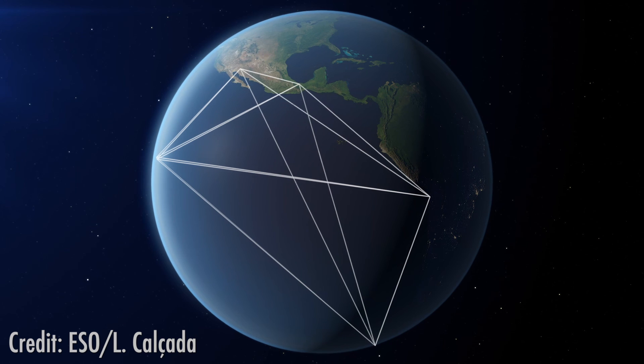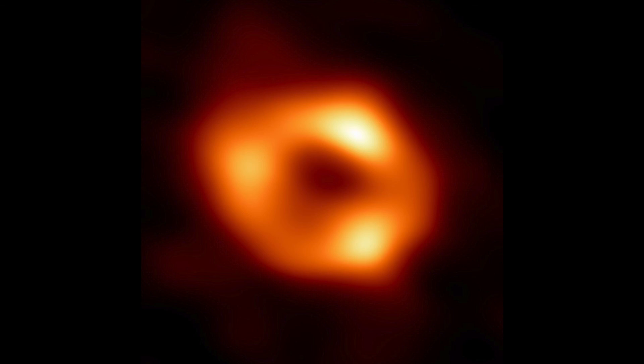Event Horizon Telescope Project scientist Jeffrey Bauer had this to say: "We were stunned by how well the size of the ring agreed with predictions from Einstein's theory of general relativity. These unprecedented observations have greatly improved our understanding of what happens at the very centre of our galaxy and offer new insights on how these giant black holes interact with their surroundings."